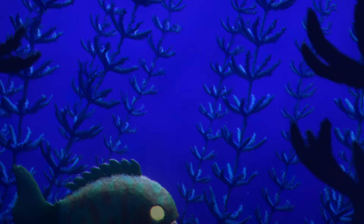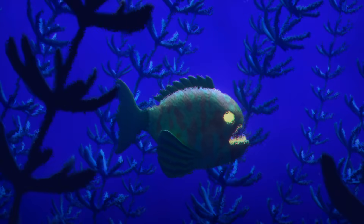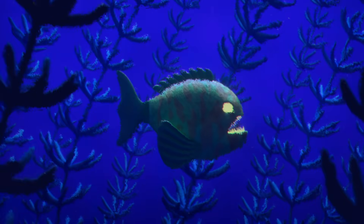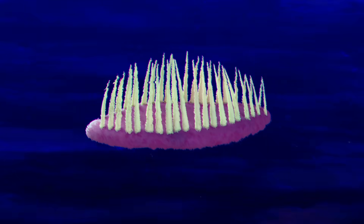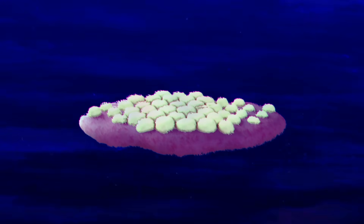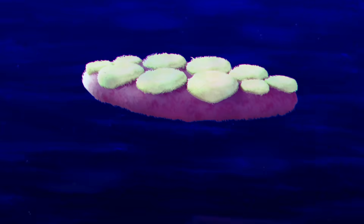Of course, the teeth a jaw has also factor in here. For example, an oral jaw with fangs is exceptional for catching and holding on to fast-moving prey. But depending on what that prey is, a fish might want sharp pharyngeal teeth to tear through tissue, flat pharyngeal molars to grind plant matter, or a powerful pharyngeal bite to crush shelled prey.